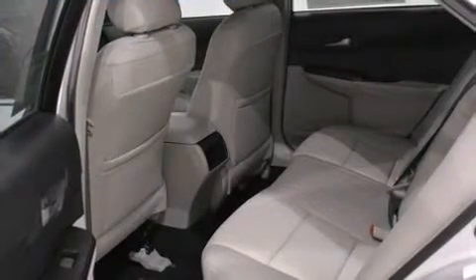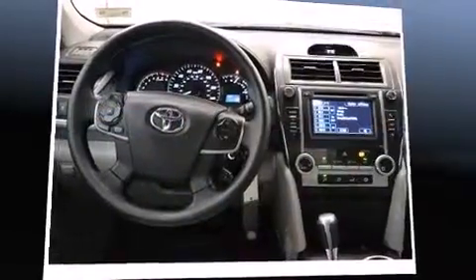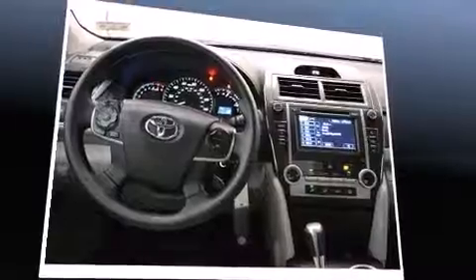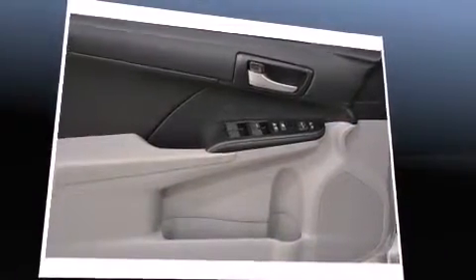Toyota prioritized fit and finish as evidenced by a tachometer, remote keyless entry, and one-touch window functionality. Premium sound drives six speakers, providing you and your passengers a sensational audio experience.